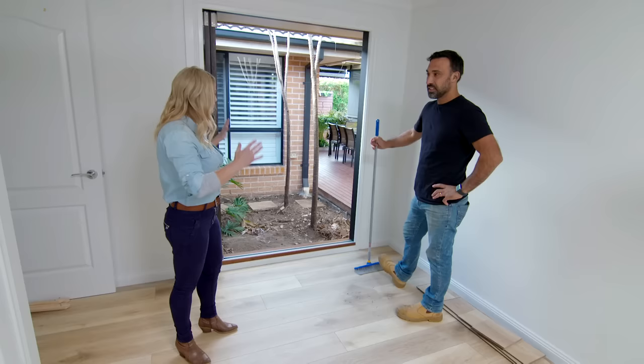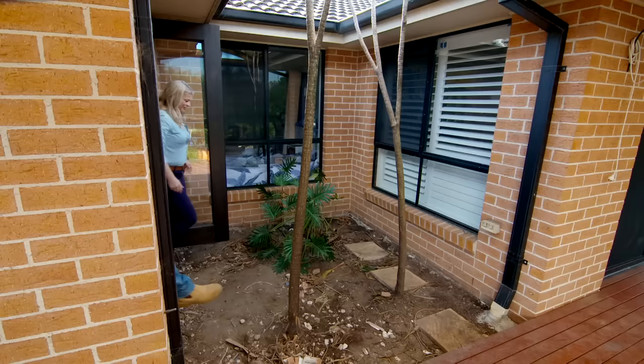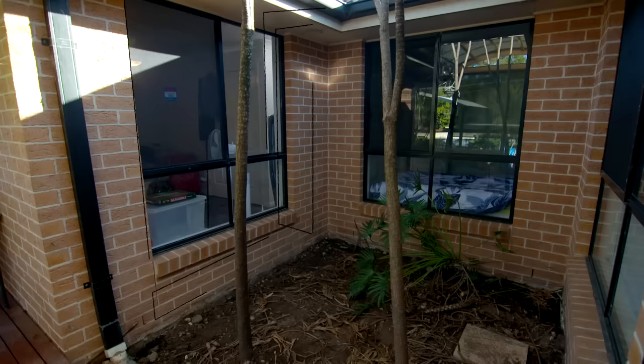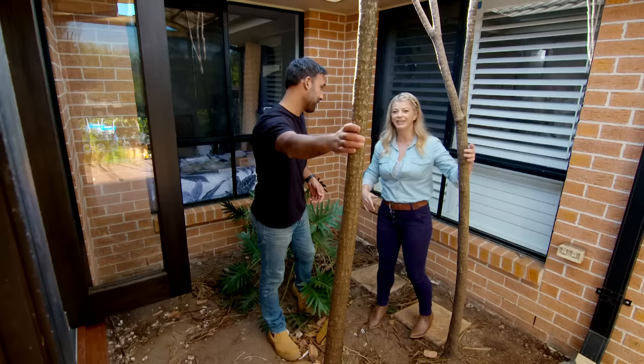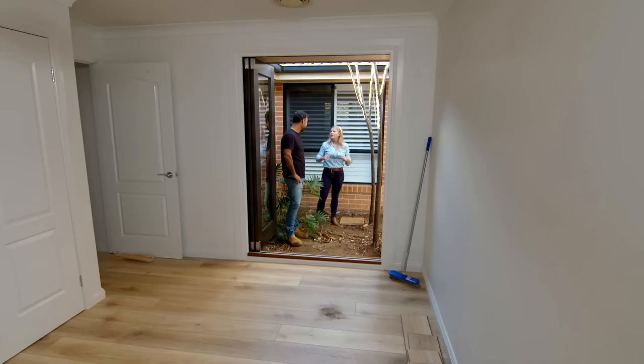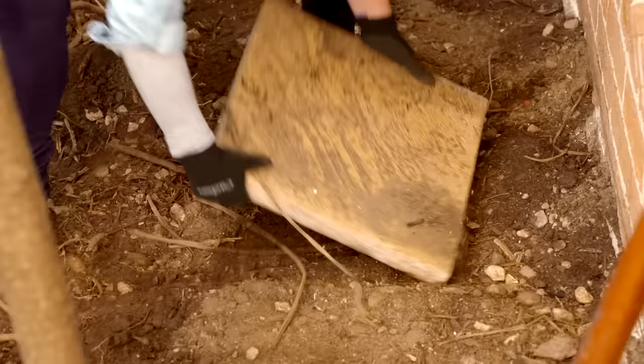So what are your plans for the courtyard? This area is tight but it's got heaps of potential. I'm thinking we put some steppers down to meander through the garden, soften it with lush green foliage and some pops of colour. What about these sticks? They're cordylines — Helen wants to keep them. They do add height to the space, so we'll work around them. And I've got an idea for some seats that double as garden art.